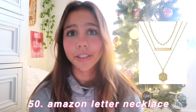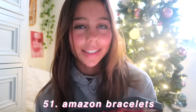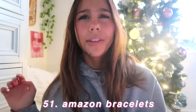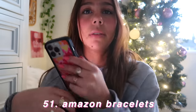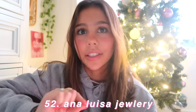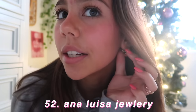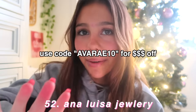Next section is jewelry. I have a lot of things from Amazon. Starting off with the letter necklace — the quality was actually really good, I was not expecting that from Amazon. Amazon bracelets — you can get chain bracelets or those friendship bracelet ones where they're just knit, depending on what you like. Analuiza — they have so many good things and this stuff does not tarnish. These big earrings I'm wearing are actually from Analuiza. You guys can use my code to save money.